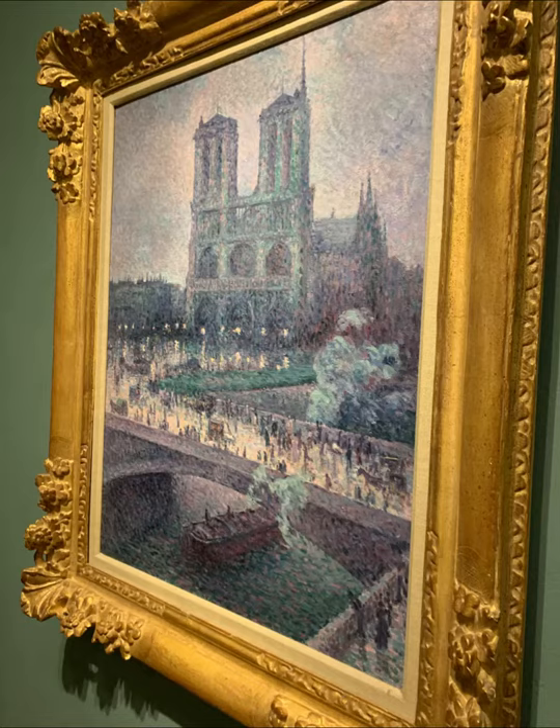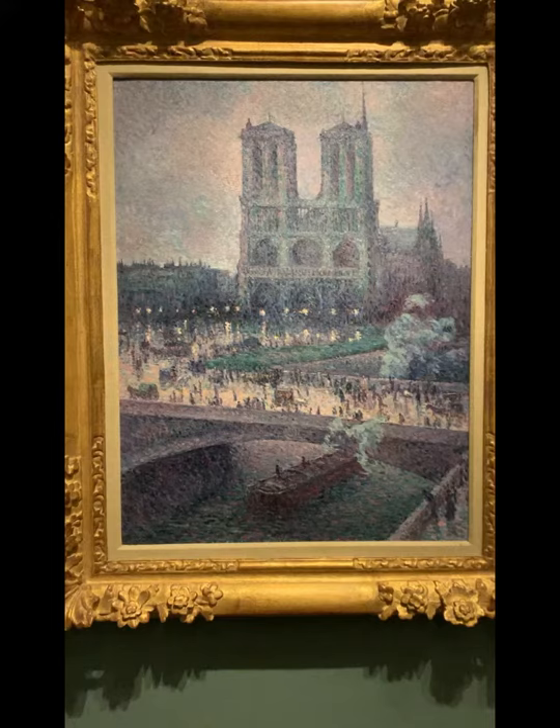By using the Notre Dame in the foreground and the people around it, Luce is taking a major landmark associated with regality, religion, and the bourgeois and turning it into a place for all people. However, it also looks like an average day at dusk.